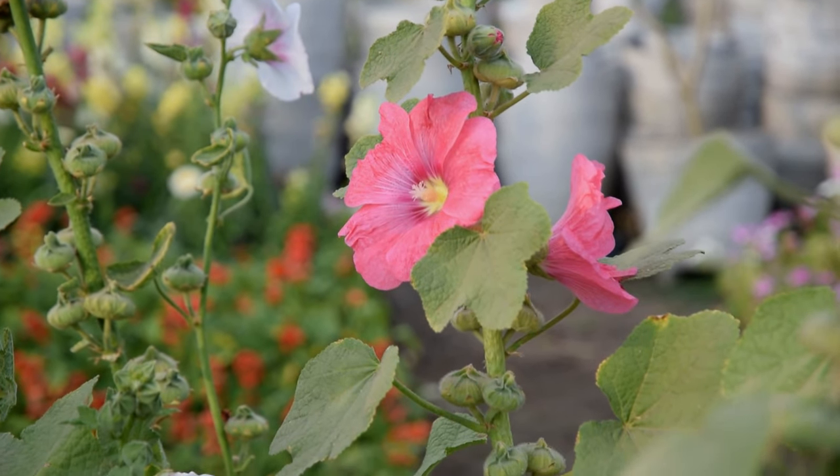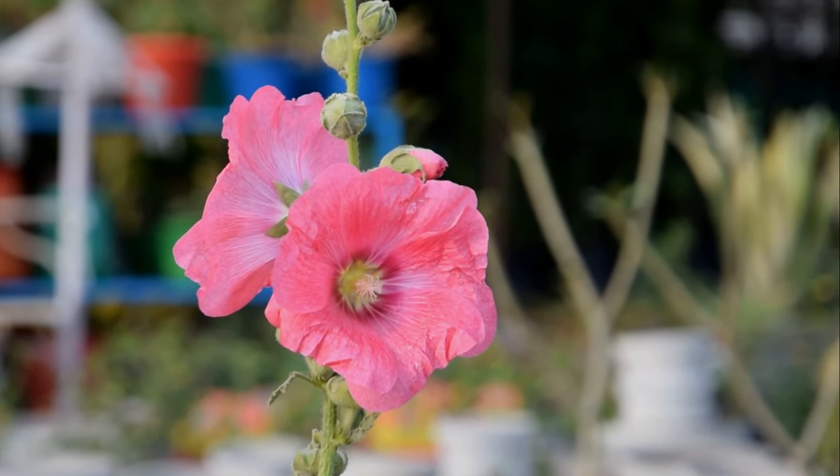Hollyhock. Midsummer flowers of Hollyhock come in different hues from pale pink to cameo pink.